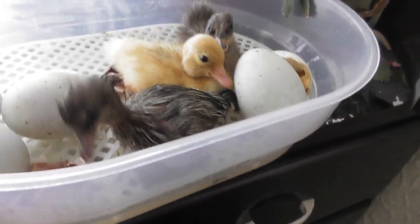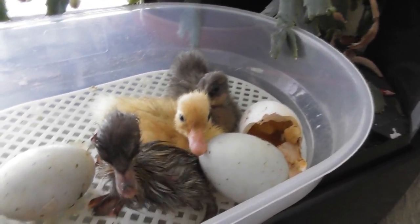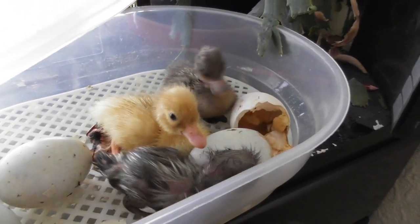The pond is not the only duck thing that we are doing today. Back home, we've got a nice little surprise. So our ducklings have started hatching. So another four eggs to go, but three ducklings so far.